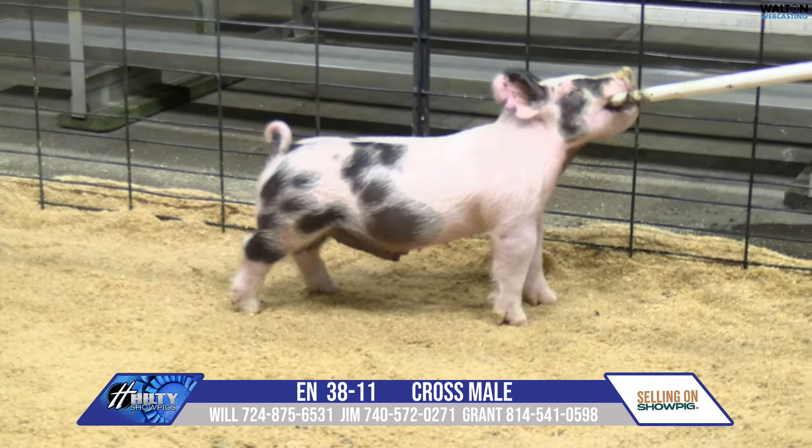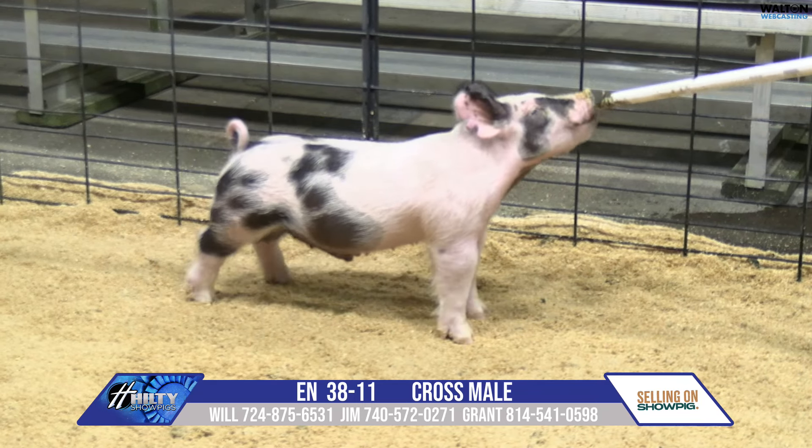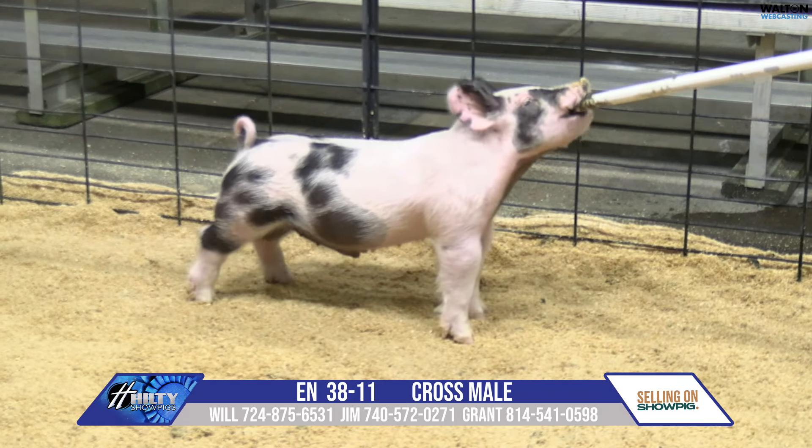Levelness of hip and reach is so good off of both ends — that one's skeleton is excellent. That one is going to be very fun; you can get creative with it and feed how you like to. It's a very interesting pig that you should be able to feed pretty hard and roll right on into a pretty good-sized show and do some damage. That one there is 38-11, spotted barrow.